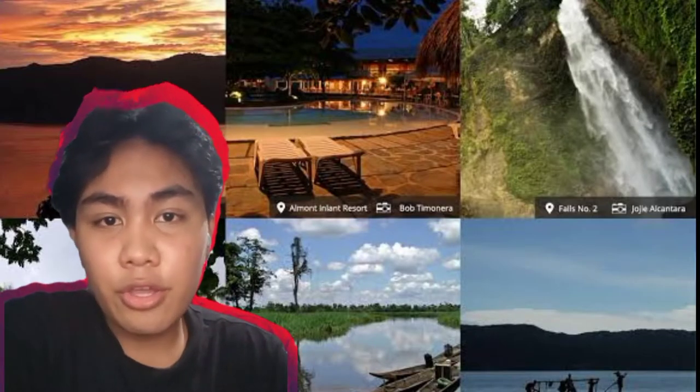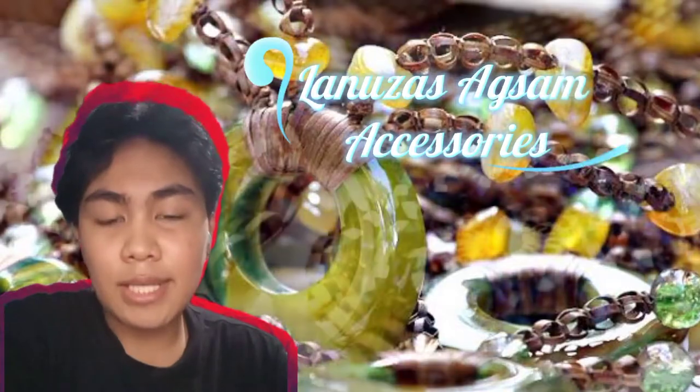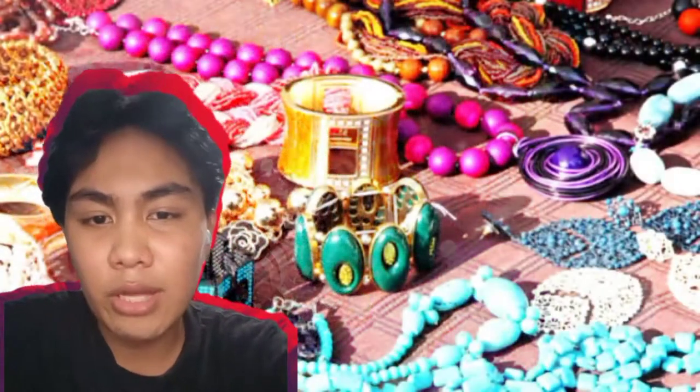Welcome to Region 13, the Caraga region. We have Lanuza's Agsam accessories from the Nito plant. It is homegrown so that they can sustain the livelihoods of around 100 households.